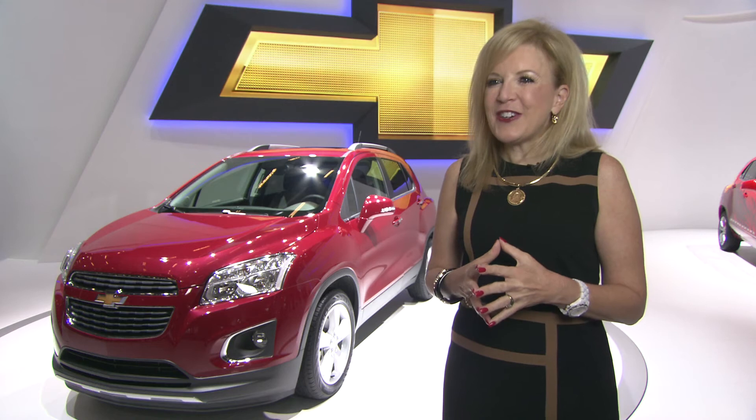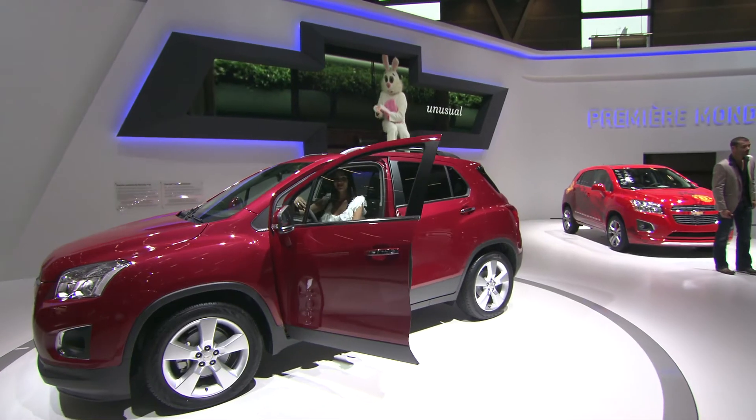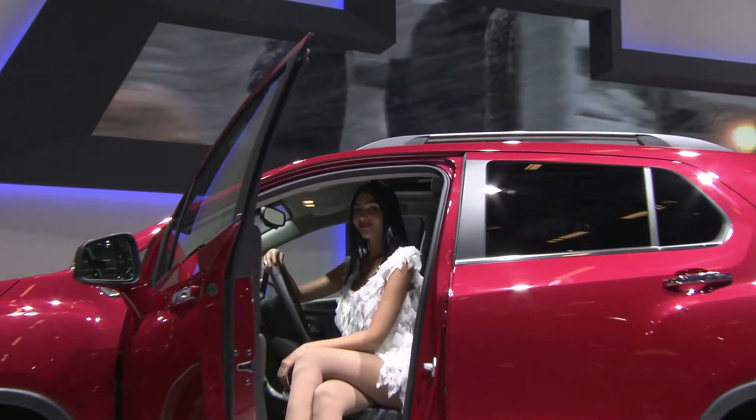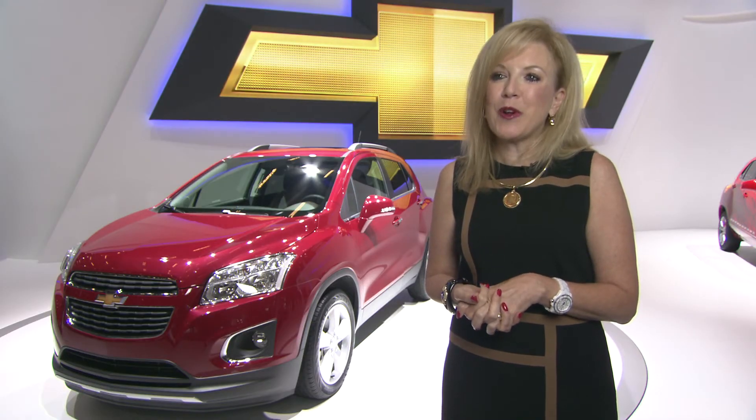We're unveiling our Chevrolet Trax here today in Paris. European consumers can expect to see this product offered at Chevrolet dealers by the end of the first quarter of 2013.